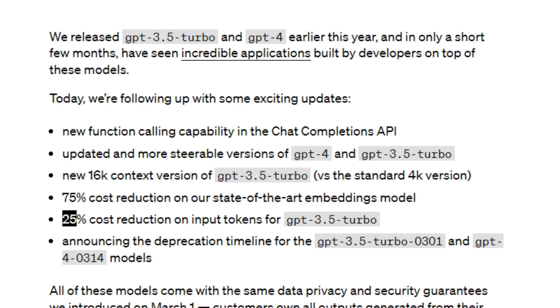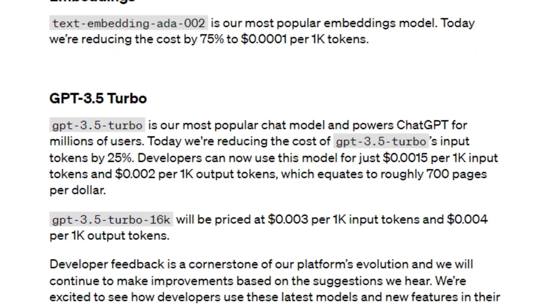There's also a 75% cost reduction on state-of-the-art embedding models and a 25% cost reduction on input tokens for GPT-3.5. It will cost $0.0015 per thousand input tokens and $0.002 for output tokens on GPT-3.5 Turbo, which covers almost 700 pages. For the GPT-3.5 Turbo 16k model, it will cost $0.003 for input.